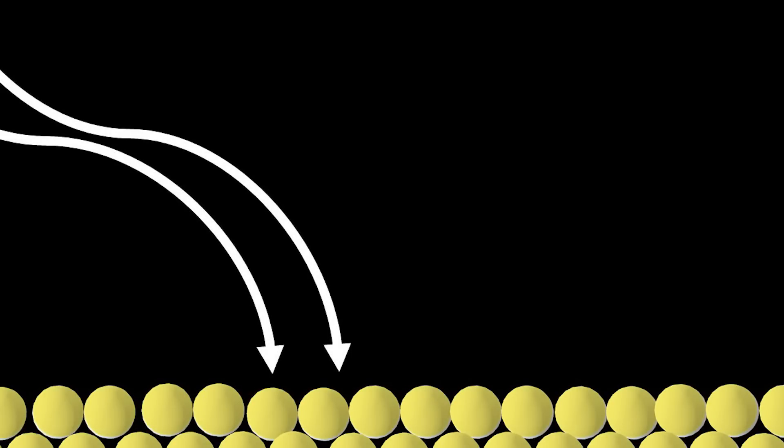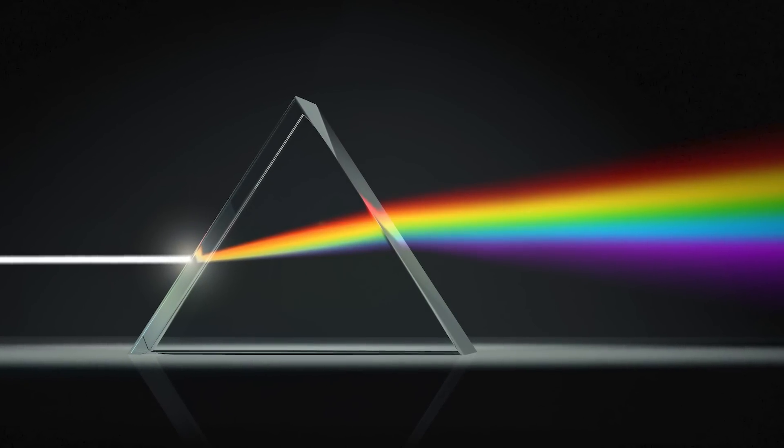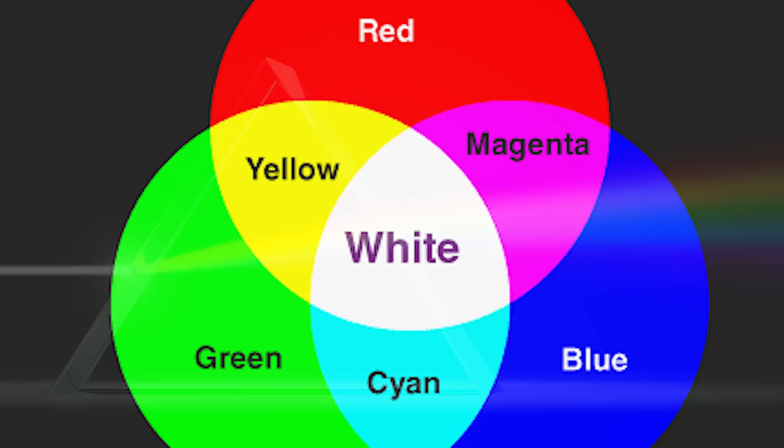To understand this, it helps to think about what light is actually composed of: photons — little waves or ripples in the electromagnetic fields around us. A gold luster comes from a typical smooth gold surface, where white light waves or photons reflect off the metal, while the gold atoms there absorb just a little bit of blue light. That's why gold and copper appear the color they do.